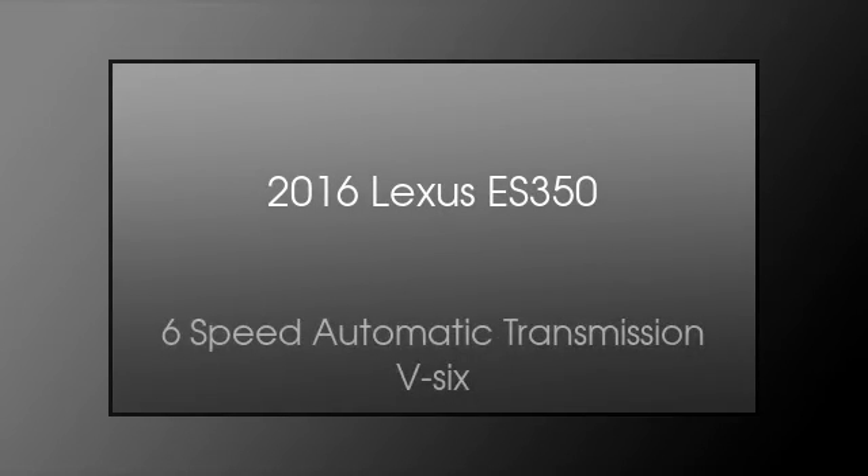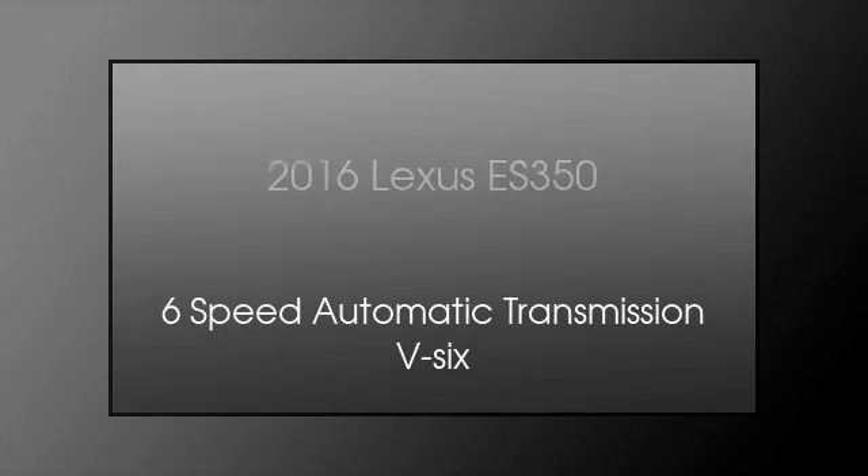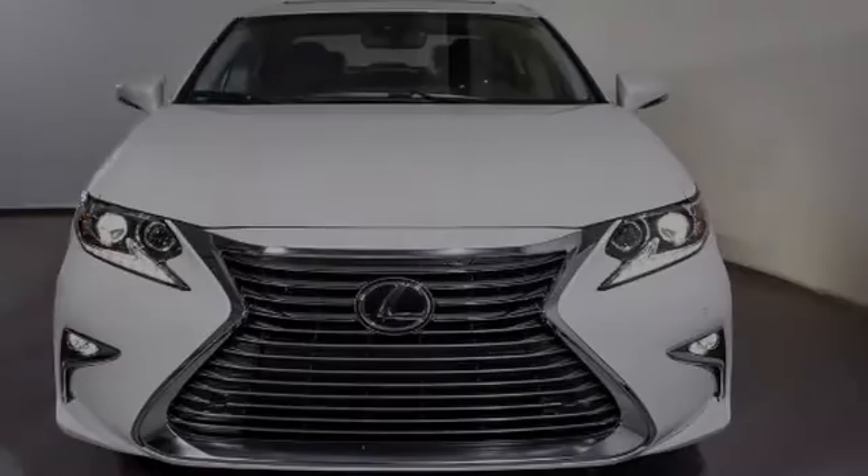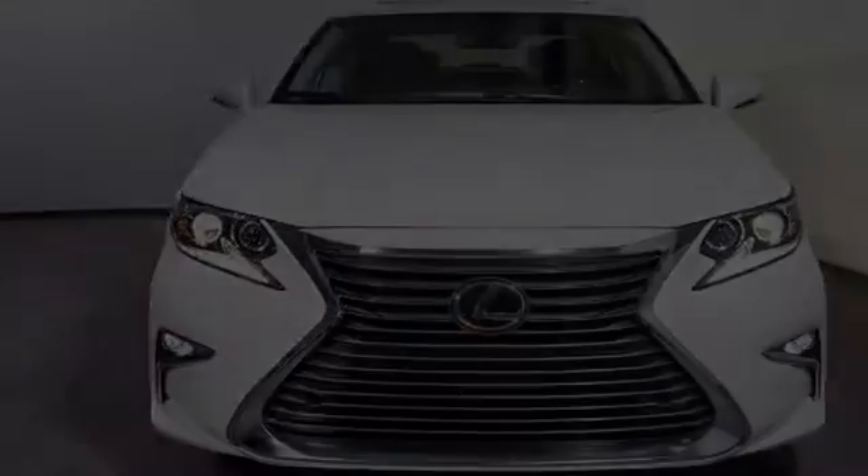This is a 2016 Lexus ES350. This four-door sedan has a six-speed automatic transmission and the V6. All of the following features are included.